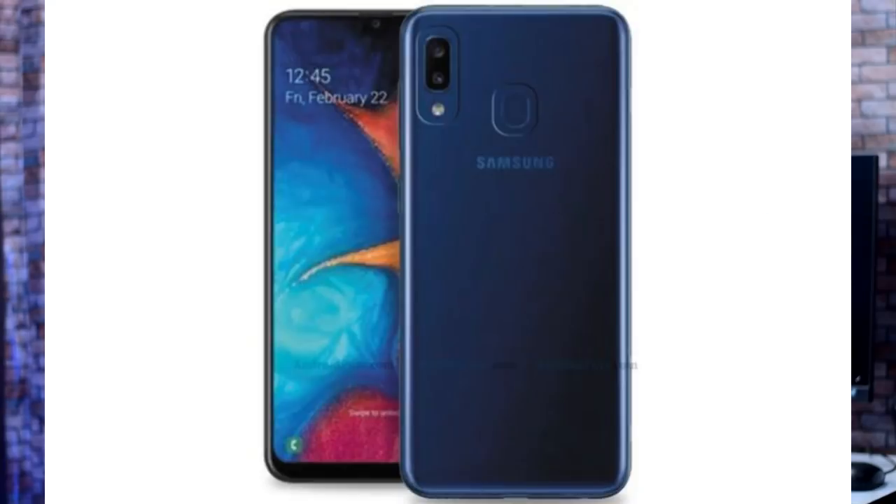For the display, the A20e has a 5.8 inch IPS LCD display, whereas the A20 has a Super AMOLED HD Plus display — so there is a difference between the displays. The A20e has the same camera configuration: back is 13 plus 5 megapixel camera, front is 8 megapixel camera. It has a 4,000 mAh battery with Type-C 15W fast charging.